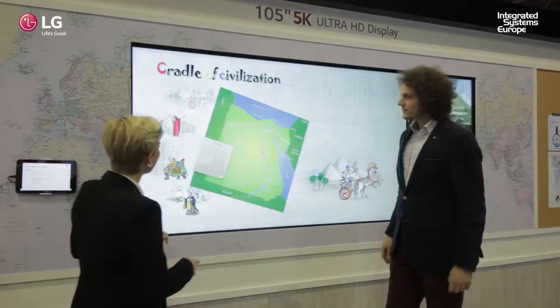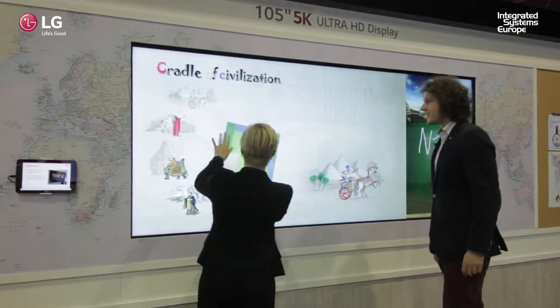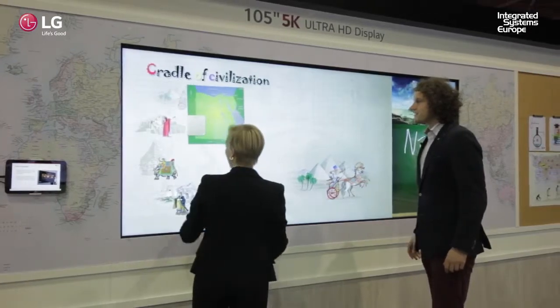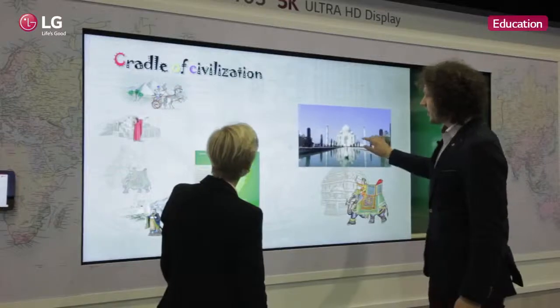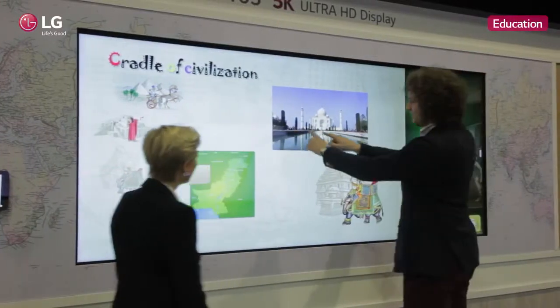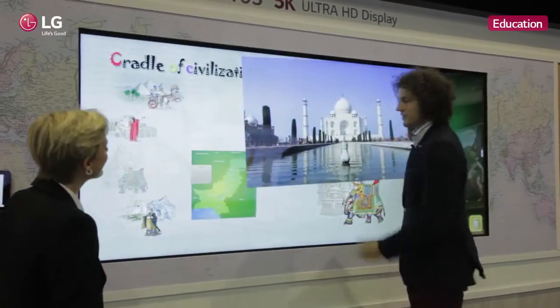Indeed, this is very nice. I like this in the size. And I can add other content here. Yes, of course — here's the Taj Mahal. And all the people in the back can see it. There it is — you can see it.